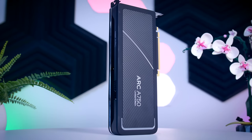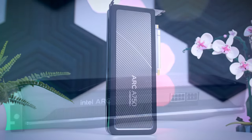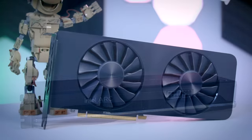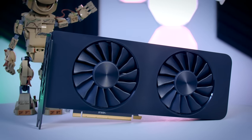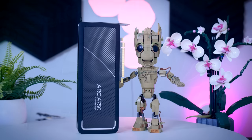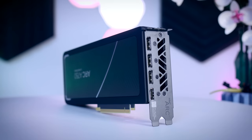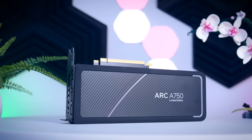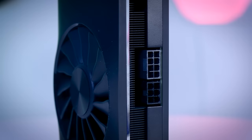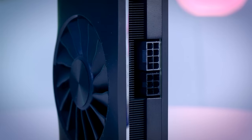This is the Intel ARC A750 Limited Edition, and it is a very good-looking card. Custom cards in this price class usually feel a lot lighter and a bit more plastic fantastic, but this one is built quite well, and I really like its neutral design that will match well with most other hardware. It is only about 27cm long, two slots thick, and barely wider than the PCIe slot, so it will be compatible with most cases out there. To power it up, you need an 8-pin and a 6-pin connection, though I personally would have preferred two 8-pin connectors because the cables would look a bit nicer.